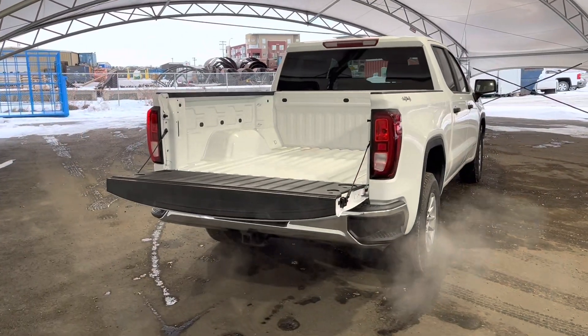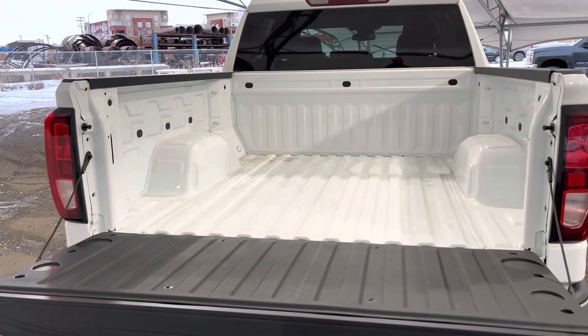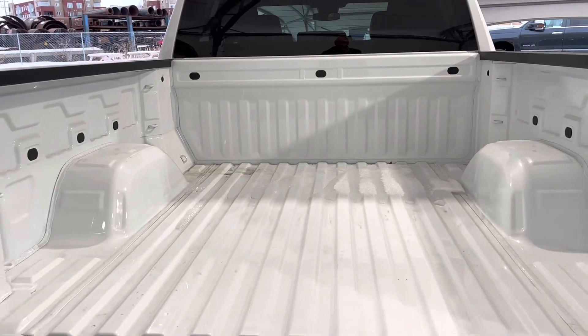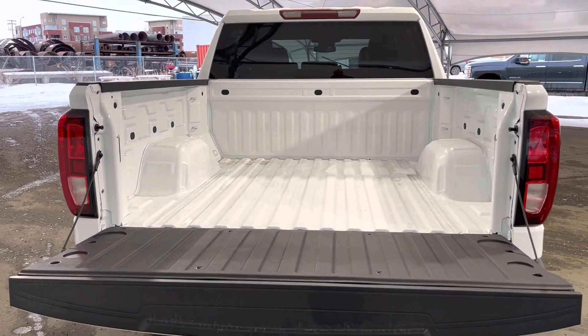Here we're looking at the box and tailgate area. As you can see, it is quite a deep box, easily fitting a loveseat in here, or just helping your buddy move in general.